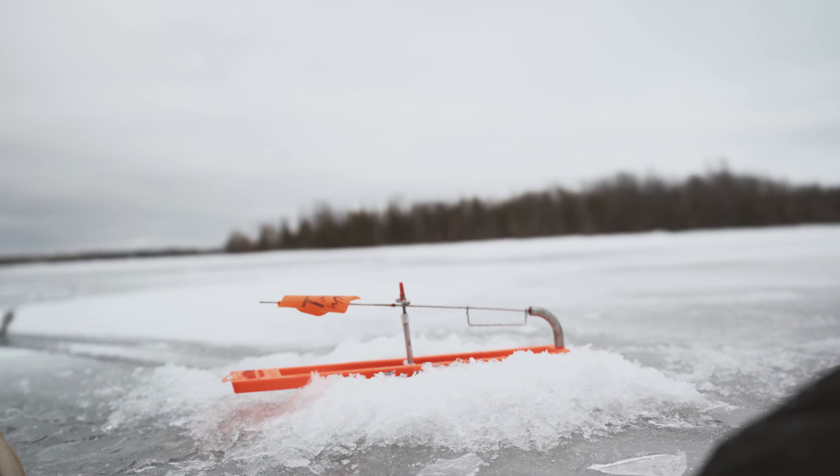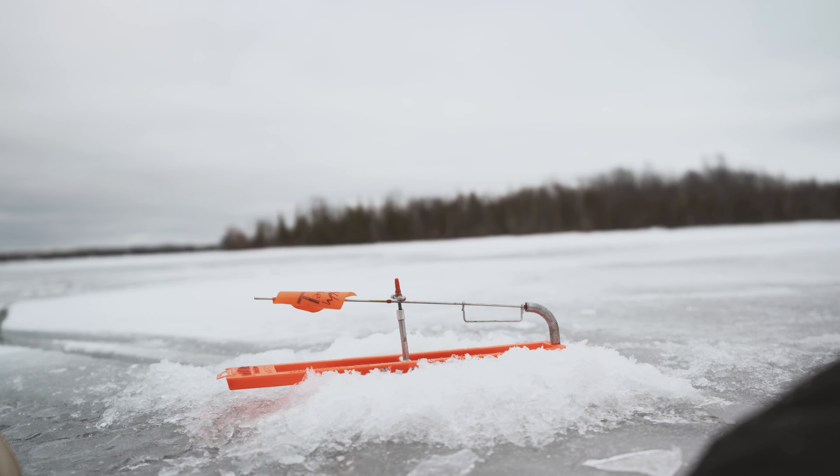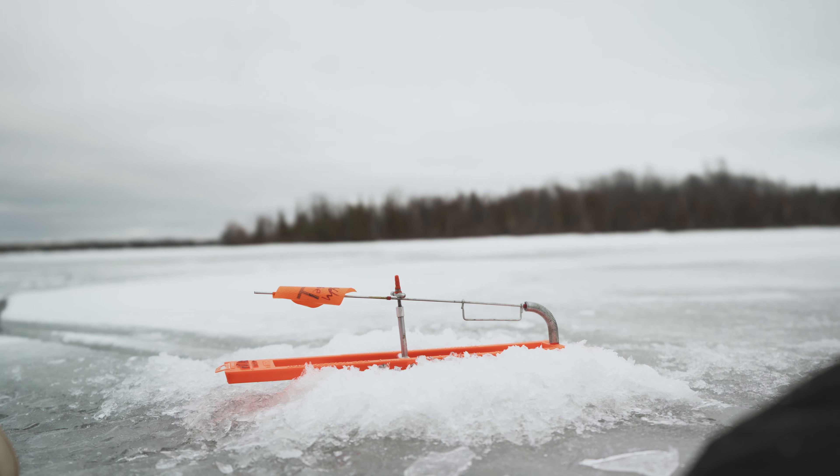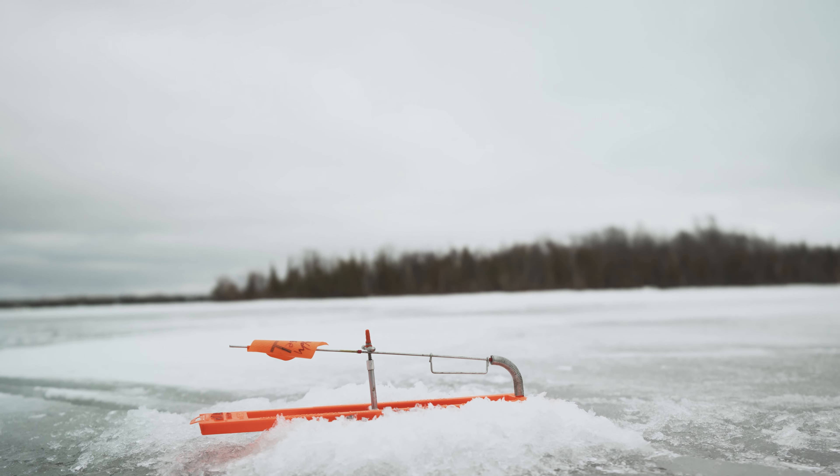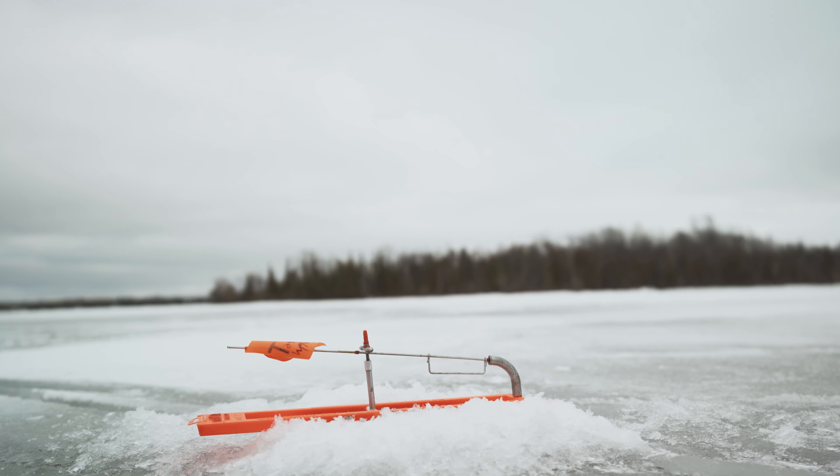Just staking out this tip-up, waiting for it to flip up for the clip. I'll let you know when it flips up. We're still here watching this flag, trying to get this clip — starting to wonder if it's not worth it.